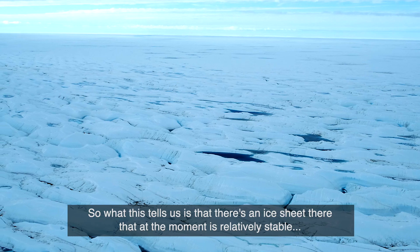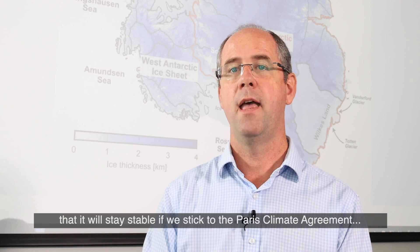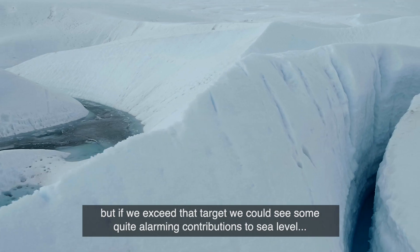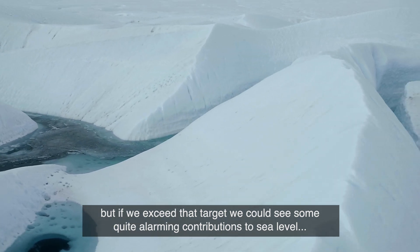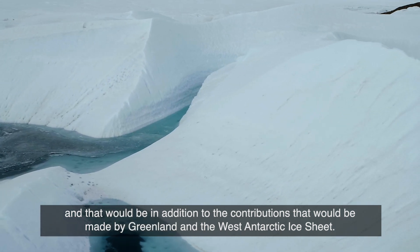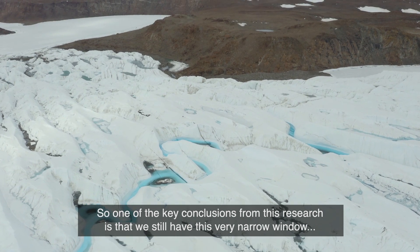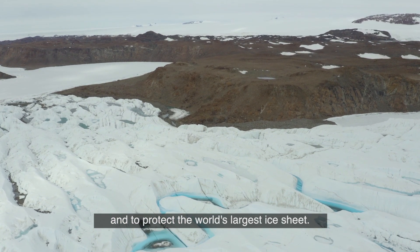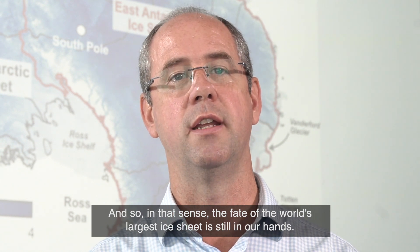So what this tells us is that there's an ice sheet that at the moment is relatively stable, and it will stay stable if we stick to the Paris climate agreement. But if we exceed that target, we could see some quite alarming contributions to sea level — in addition to contributions that will be made by Greenland and the West Antarctic Ice Sheet. One of the key conclusions is that we still have a very narrow window to try to meet the Paris climate agreement and protect the world's largest ice sheet. In that sense, the fate of the world's largest ice sheet is still in our hands.